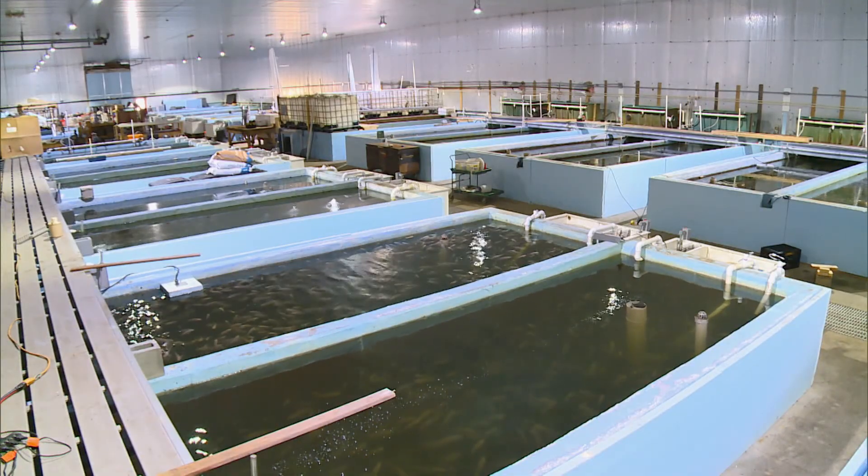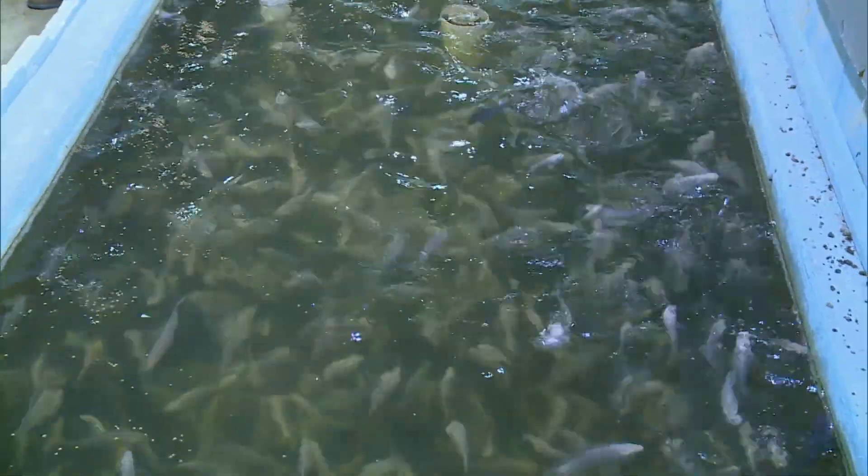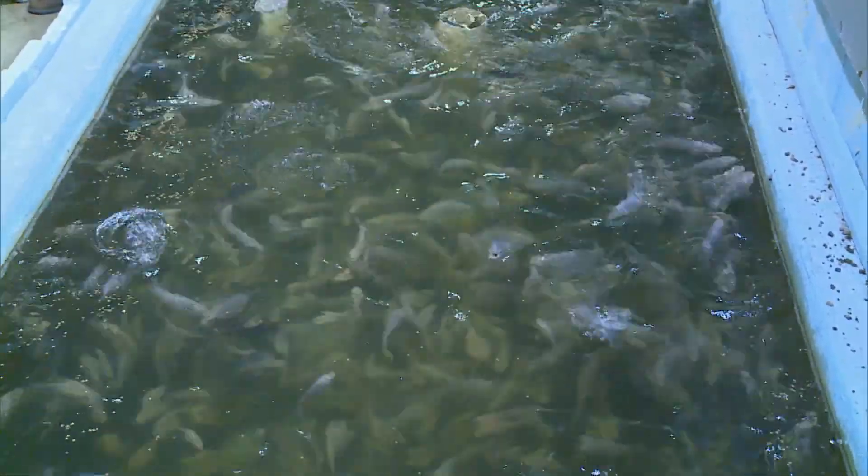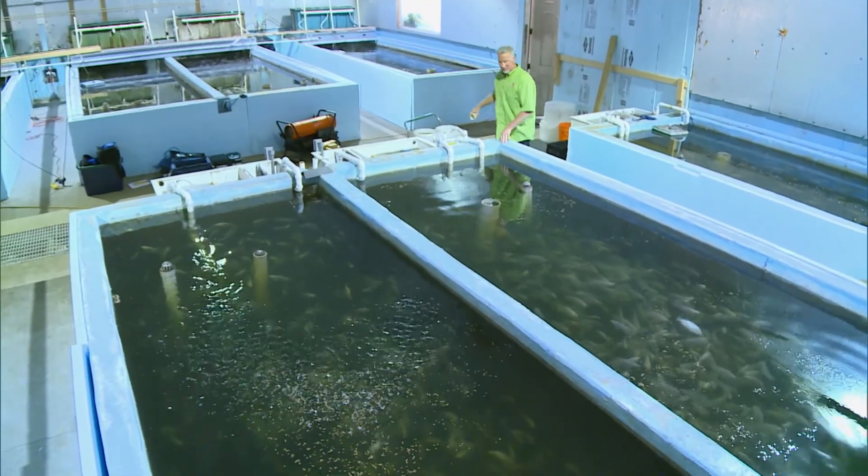This 10,000-square-foot aquaponics farm in Bel Air is home to 25 fish tanks and 140,000 fish. Here, Tom raises tilapia that help grow his produce.